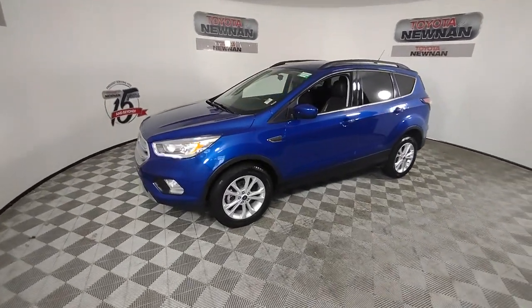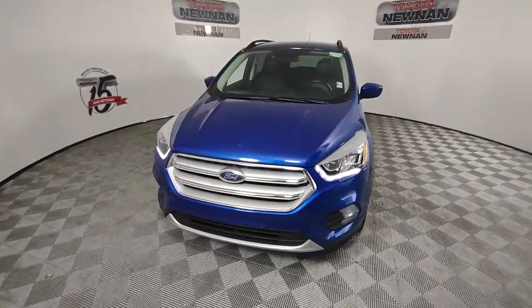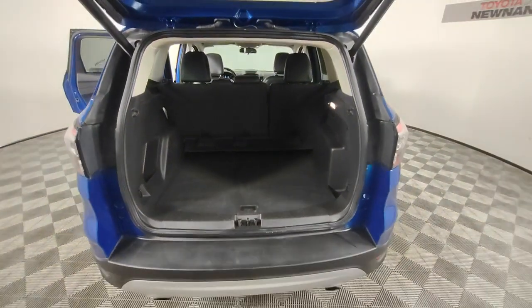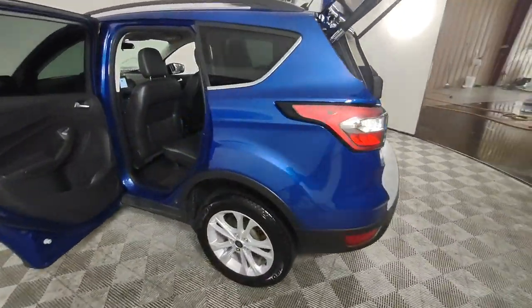These are just some of the great options this vehicle comes with: Apple CarPlay and/or Android Auto, keyless entry, power lift gate, heated mirrors, fog lamps, satellite radio, steering wheel audio controls, aluminum wheels, heated front seats, and dual-zone AC.